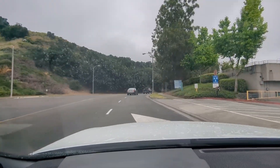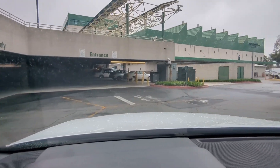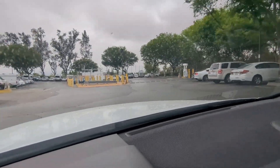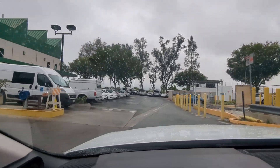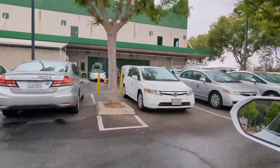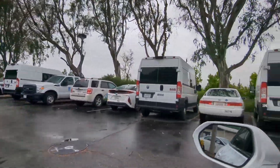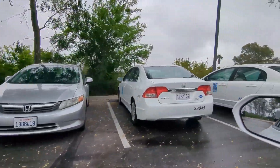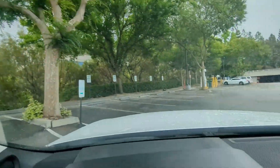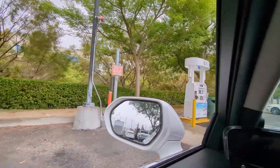Here we go, pulling into the Diamond Bar station. Gates are open this time — I assume it's because it's during the work week. No one is here, that's good. We've got to go around this bend. All these natural gas cars sitting here — a lot of natural gas. And we are back at Air Products.